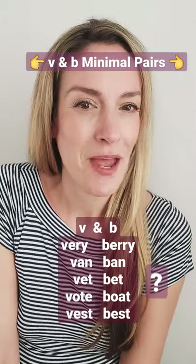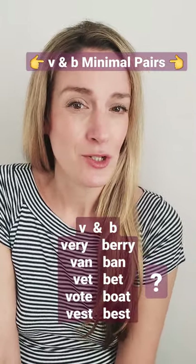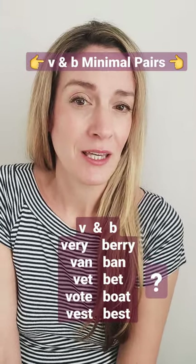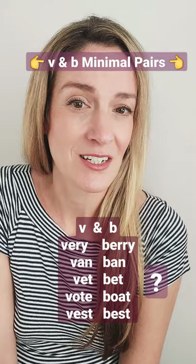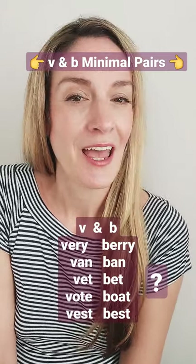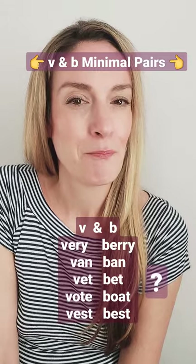Number one: bury. Number two: van. Number three: vet. Number four: vote. And number five: best.